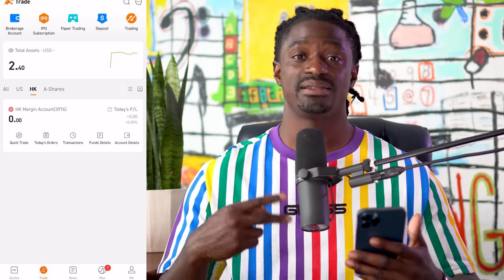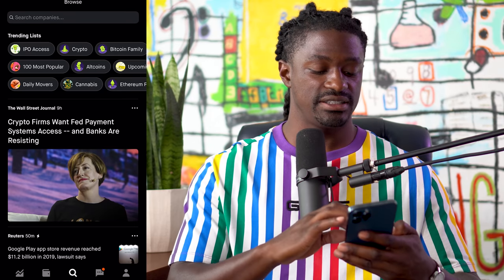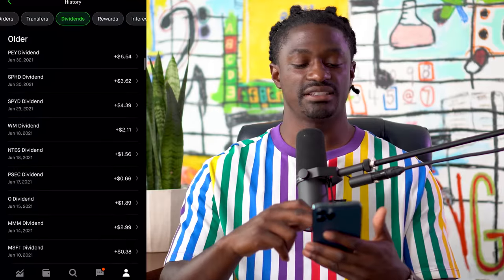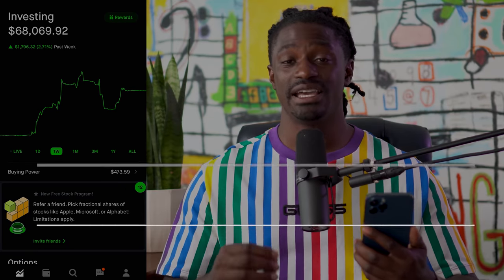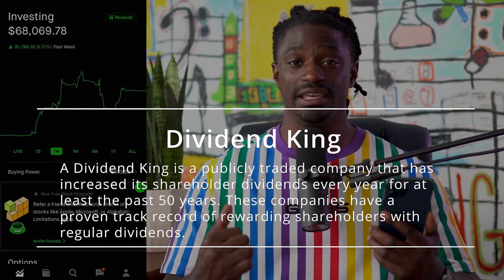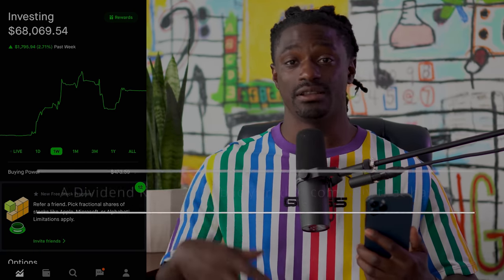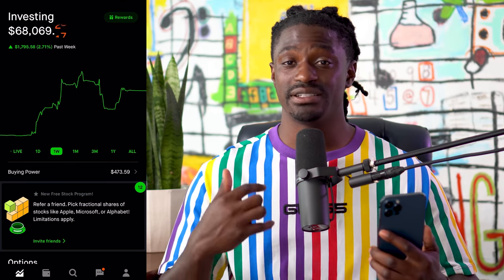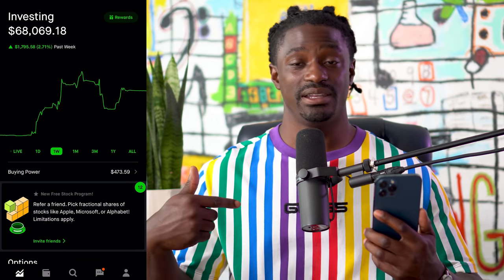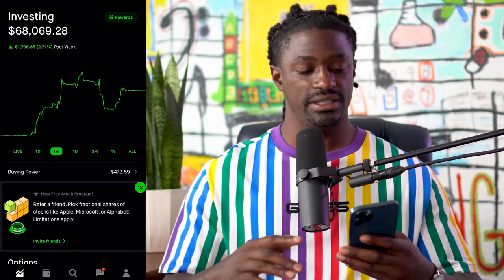Here we are at the third stock — the one I need your help with. I'm planning on purchasing a dividend king in September. A dividend king is a company inside the S&P 500 that has increased its dividend every single year for the last 50 years. A dividend aristocrat has done it for 25 years; a dividend king has done it for 50. These companies have been increasing dividends longer than I've even been alive — very stable, dependable companies that can pay you dividends every quarter or every month for the rest of your life.